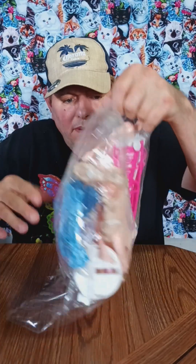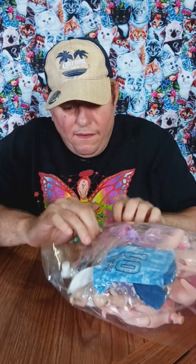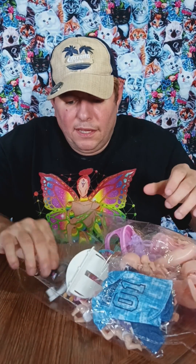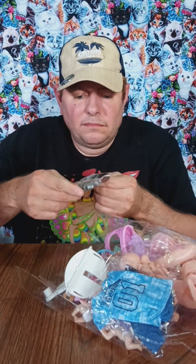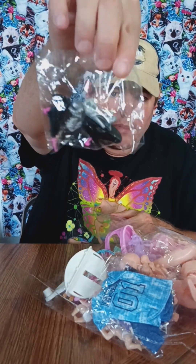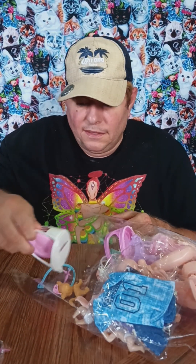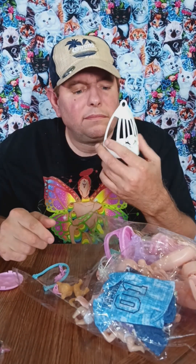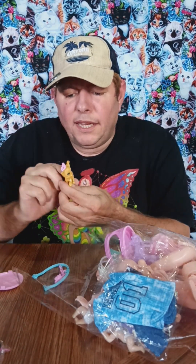I didn't know I'd have to build a doll, so we're going to figure this out. There's the shoes and accessories and stuff. I'm not sure where that is. There's a cute little kitty.